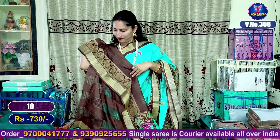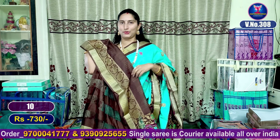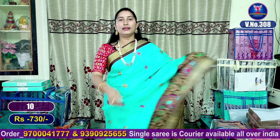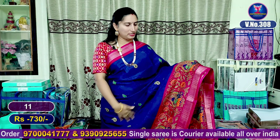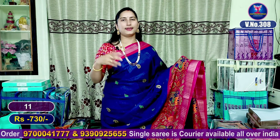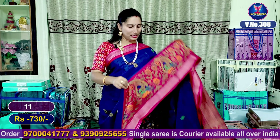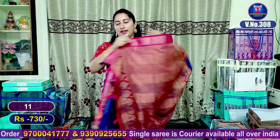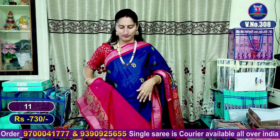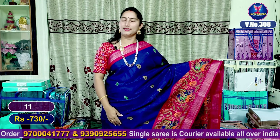Beautiful contrast blouse with flower design and peacock design highlight — this is sari number 10 and 11. The next color combination is munchi dark navy blue with dark rani pink color combination highlight contrast. Steps cut in a neat look, total entire look and pallu part, beautiful pallu part and contrast blouse. Beautiful contrast sari.